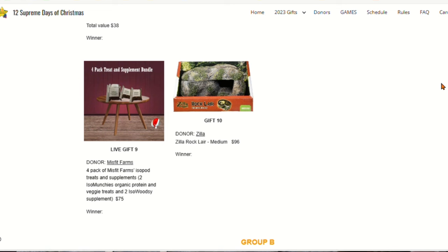Gift number 10 is from Zilla — it's a Zilla rock layer medium size. Don't tell anybody, but this is special for you because you're watching this video all the way through.